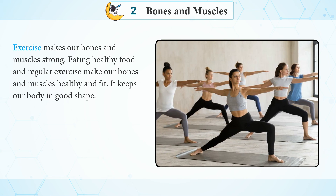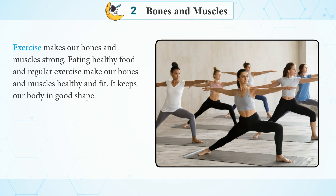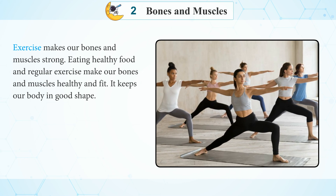Eating healthy food and regular exercise make our bones and muscles healthy and fit. It keeps our body in good shape.